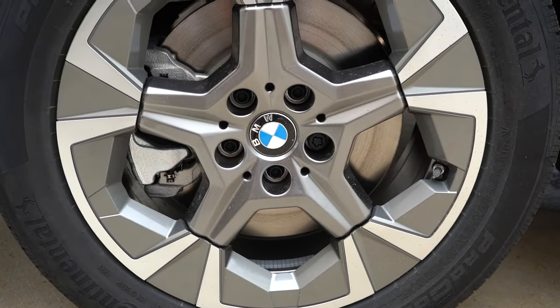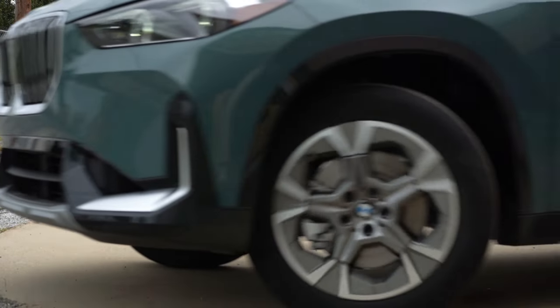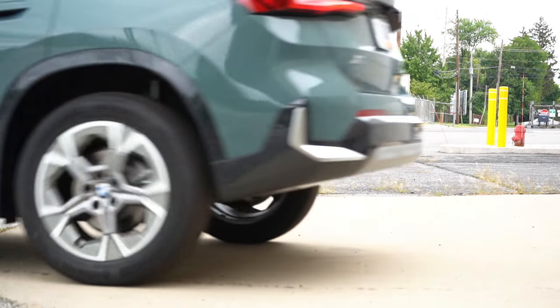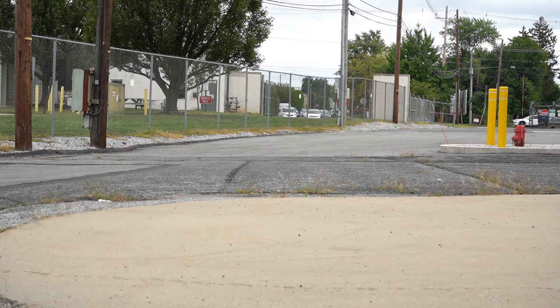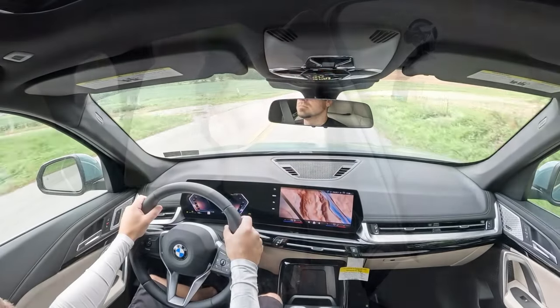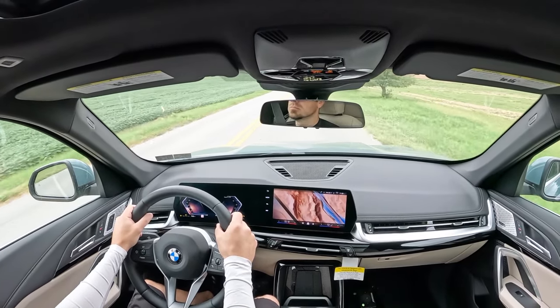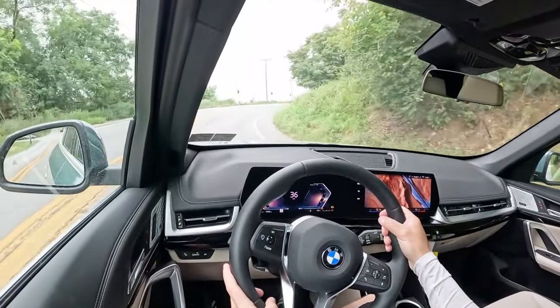For the M35i there are M Sport brakes with blue calipers. The 60-to-zero stopping distance comes in at 115 feet, which is plenty respectable. As far as braking feel goes, it's great — definitely on the firmer side, instantly brings you to a stop. Excellent braking feel on the xDrive 28i.